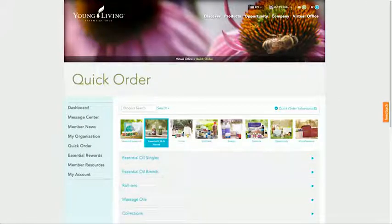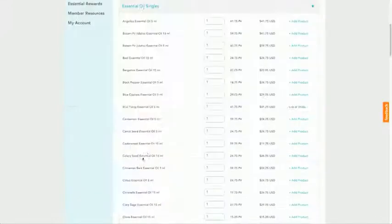On the Quick Order page, find and choose the products you wish to order by clicking the Add Product link on the right side of the listing. For example, let's order the Angelica and Balsam Fir essential oils.